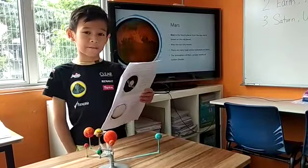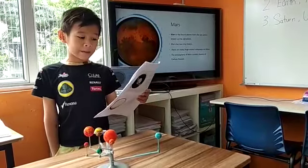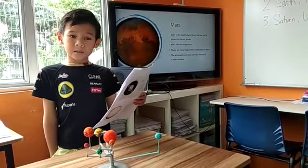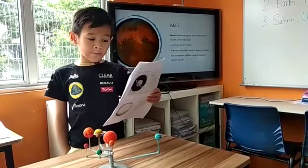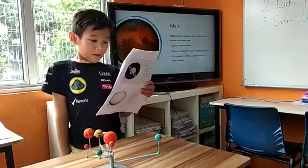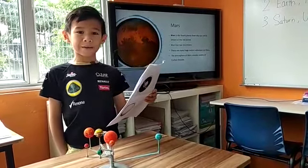Mars is the fourth planet from the sun and it is known as the red planet. Mars has two tiny moons. There are many huge extinct volcanoes on Mars. The atmosphere of Mars mainly consists of carbon dioxide.